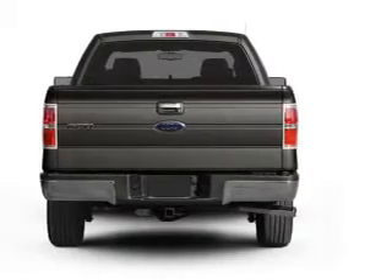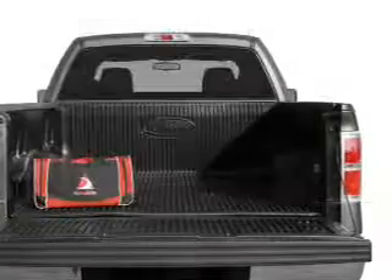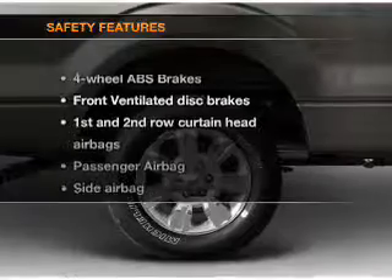Brake safely with the anti-lock braking system. Plus, enjoy these notable features that are included in this vehicle: power steering and an adjustable tilt steering wheel.